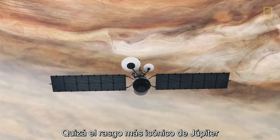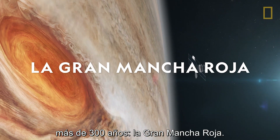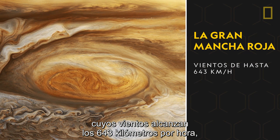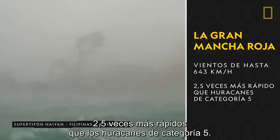Probably the most iconic feature of Jupiter is a crimson-brown storm that's been raging for over 300 years, the Great Red Spot. It's a giant, swirling collection of clouds with wind speeds of up to 400 miles per hour, at least two and a half times faster than Category 5 hurricanes.